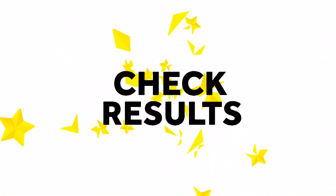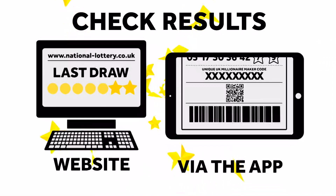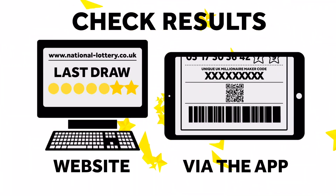To check your UK Millionaire Maker codes, see if you're a winner, go to national-lottery.co.uk or scan your ticket with the National Lottery app. And the very best of luck.